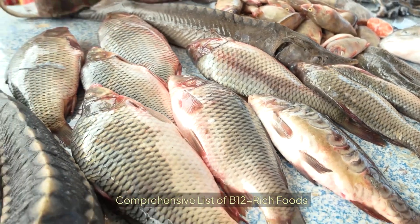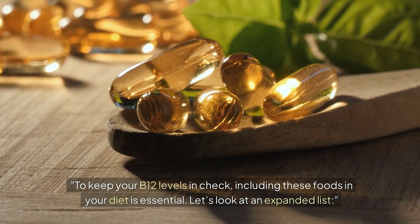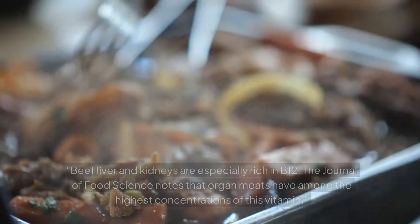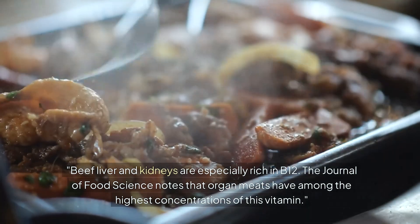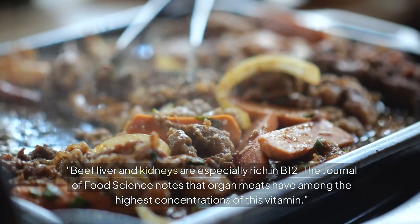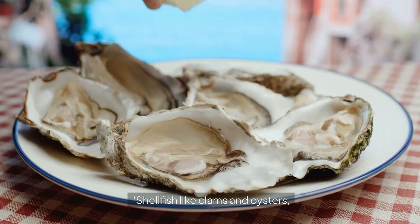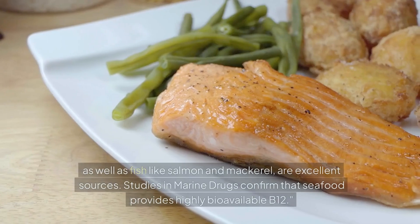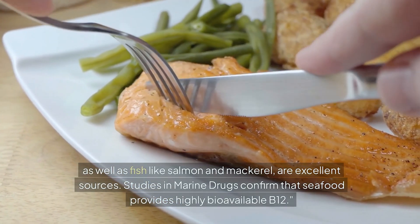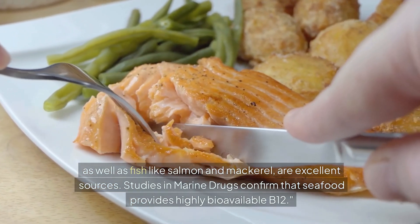To keep your B12 levels in check, including B12-rich foods in your diet is essential. Beef liver and kidneys are especially rich in B12 — the Journal of Food Science notes that organ meats have among the highest concentrations of this vitamin. Shellfish like clams and oysters, as well as fish like salmon and mackerel, are excellent sources. Studies in Marine Drugs confirm that seafood provides highly bioavailable B12.